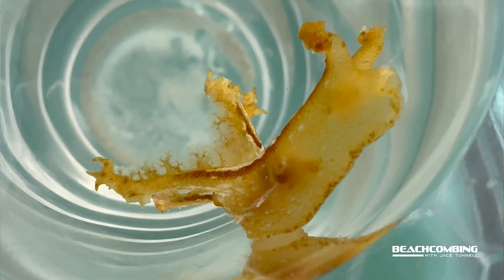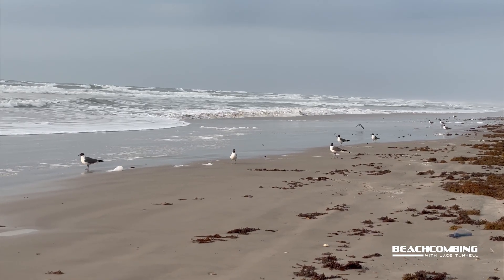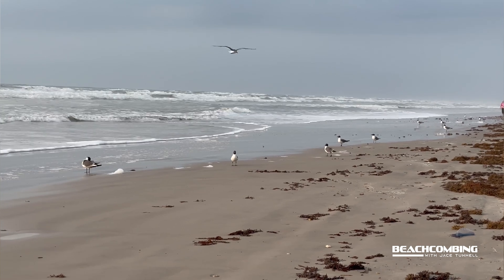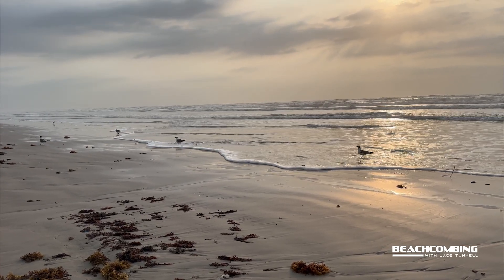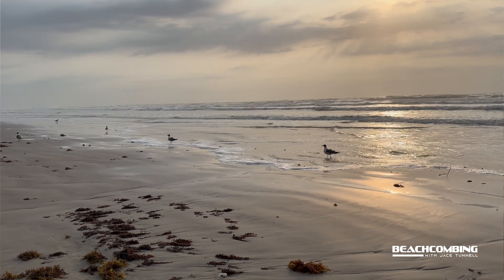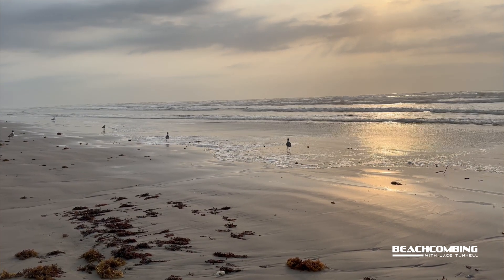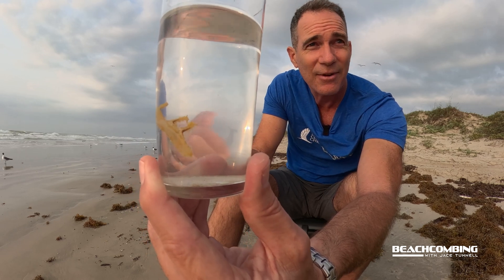Fish are probably one of their main predators since they're at the surface. Birds could also be a predator, especially when they wash in. There are a lot of birds along the shoreline right here — they're all around me right now, just waiting for me to drop this thing so they can come eat it.